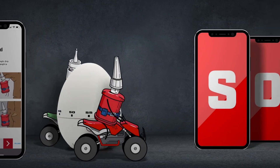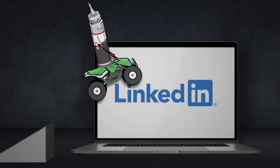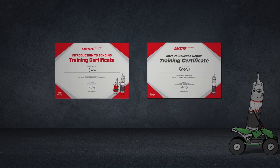Of course, Loctite and Rozon will make sure to add even more interactive courses very soon, just as they insisted that we add a LinkedIn certificate, so it's now super easy to share your accomplishment with your professional network.